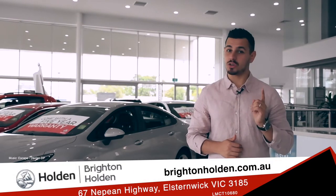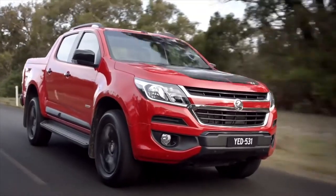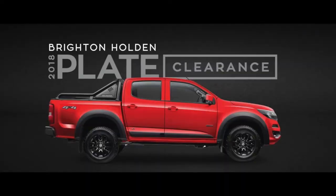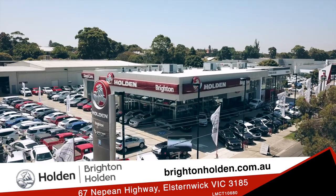Here's to making 2019 a year you won't forget. It's time to experience the excitement of a new Holden. Hurry in today and explore the 2018 plate clearance now. 67 Nepean Highway, Alston Wick.